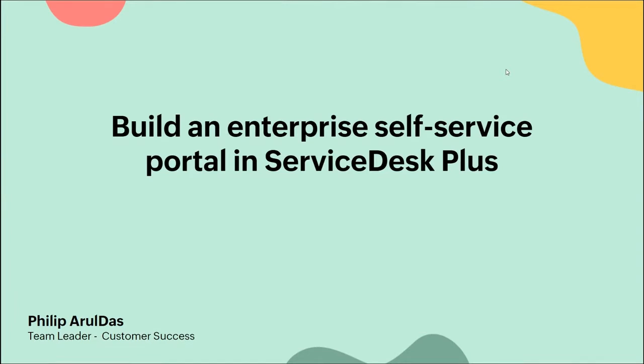Today's topic will be the master class on building a self-service portal for your enterprise service desk plus. The session will be a 25 to 30 minute session followed by a 5 to 10 minute question and answer session. If you have any questions, note them down and we'll have it sorted out at the end.